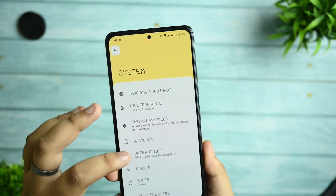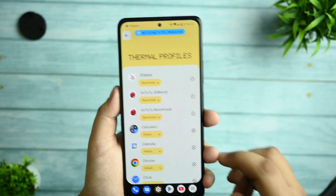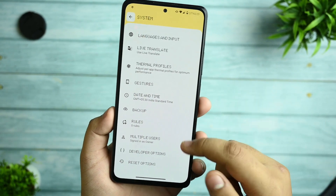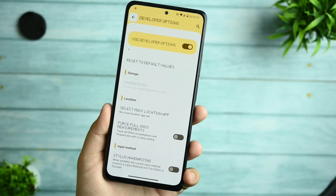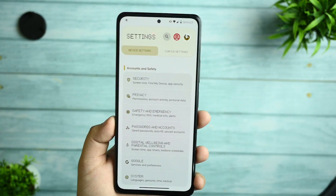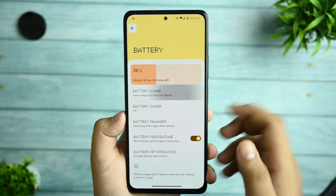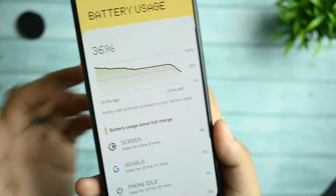There is a thermal profiles option which I will tell you about in the later part of the video. Date and time options are given, with developer options pre-enabled. You cannot switch to 60Hz or 100Hz — it is set to default 120Hz. I don't like this because 120Hz does raise battery consumption a lot, and they should give the option. This is the new battery UI and you can see it performs well.